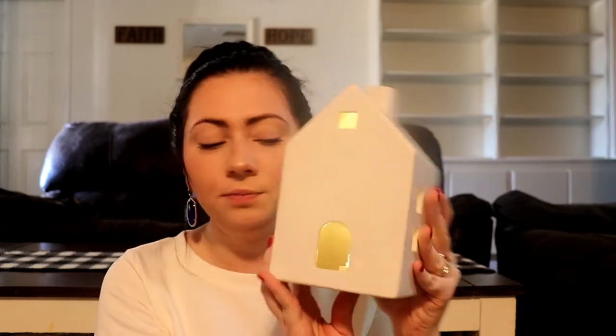Target had these lanterns for their fall collection and they were $5 — they lit up on their own. But they also had white ones with snowy detail that looked more Christmas-y, and those were actually $3, which kind of shocked me that the Christmas ones were cheaper than the fall ones. So you might want to pick up the Christmas ones if you're looking for something similar, because it is a little bit cheaper.